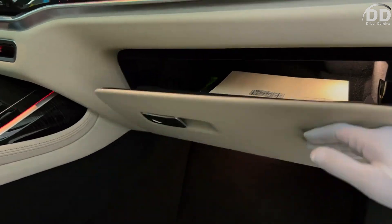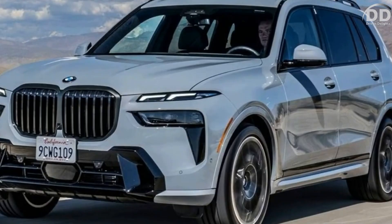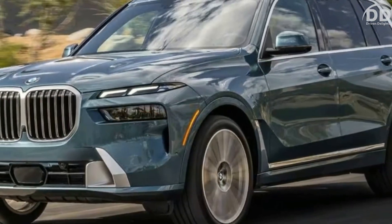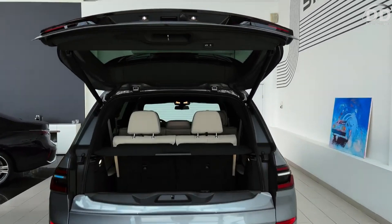Packed with cutting-edge features and adorned with truly opulent materials, the 2024 X7 surpasses expectations. Recently updated in the prior model year, the 2024 BMW X7 maintains its status quo with no significant alterations.